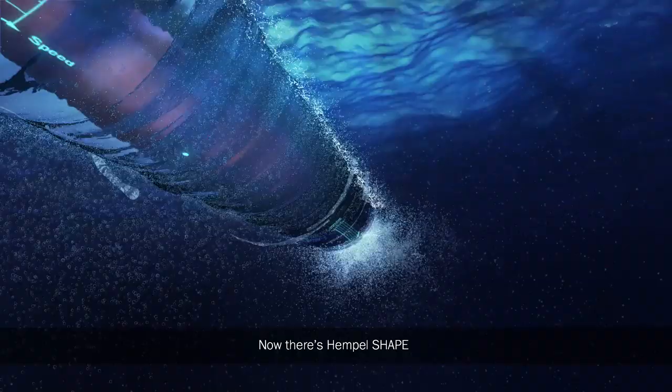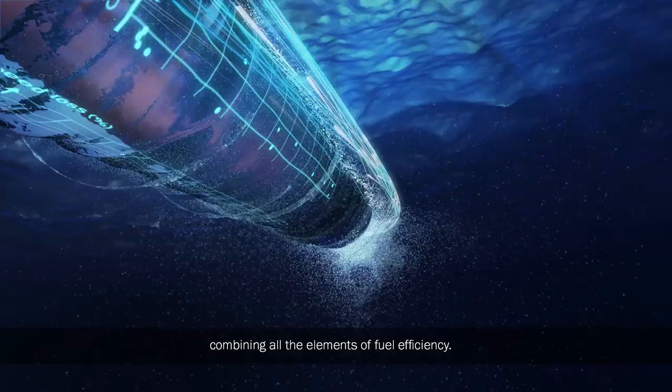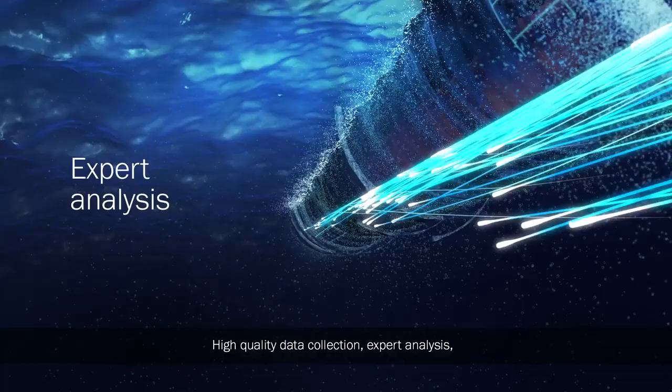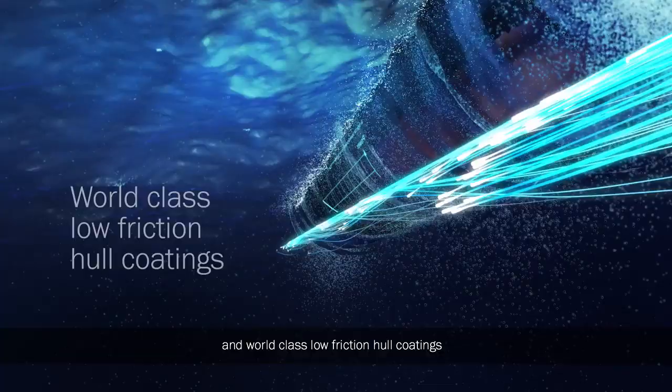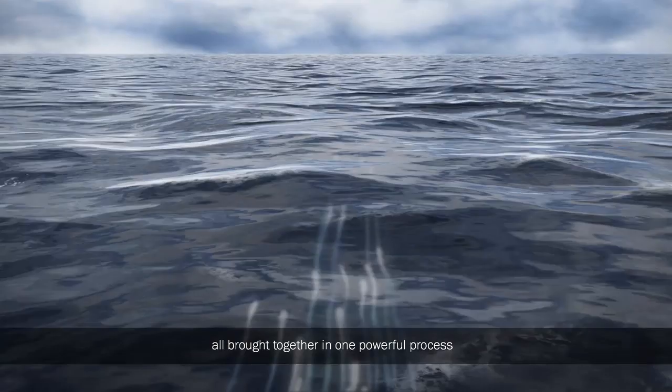Now, there's Hempel Shape — Hempel's unique system for hull and propeller efficiency. Building on the clear framework of ISO 19030, combining all the elements of fuel efficiency: high-quality data collection, expert analysis, clear decisive reports, and world-class low-friction hull coatings. All brought together in one powerful process.